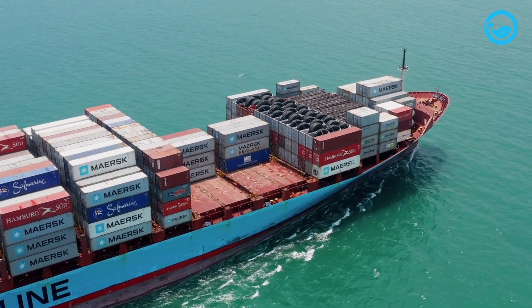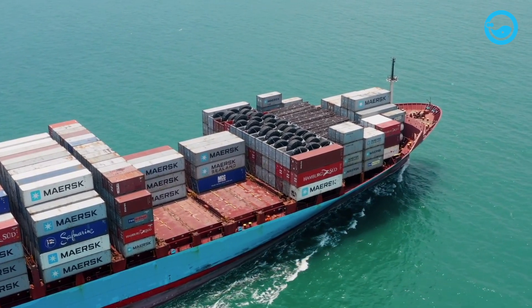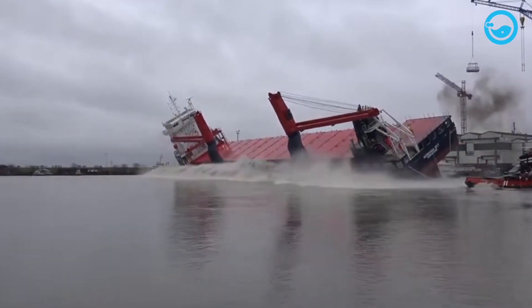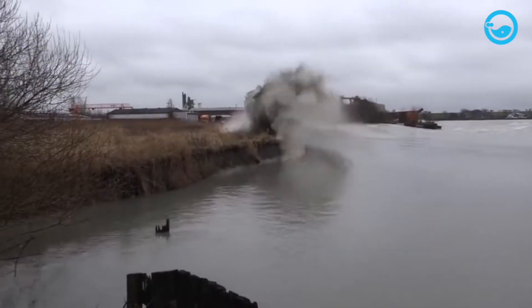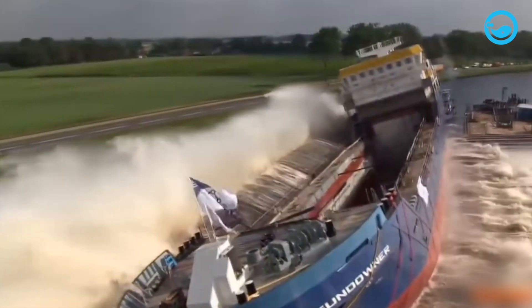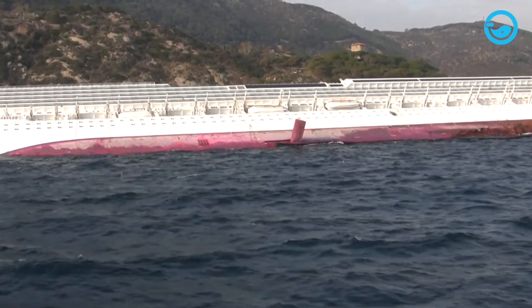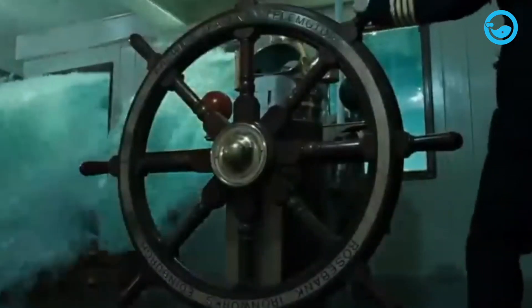For a ship to float, the average density of the ship's total volume and everything inside it, including air, must be lower than the density of the same volume of water. When a ship is placed in water, it displaces an amount of water equal to its own weight. The closer the ship's total density is to the density of water, the more of the ship will be below the water's surface. If the ship's average density is greater than water, it will sink. When a ship sinks, it's because water has entered the ship, displacing air and making the ship's average density greater than water.